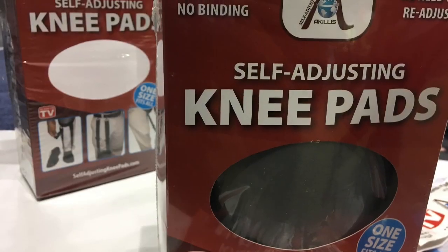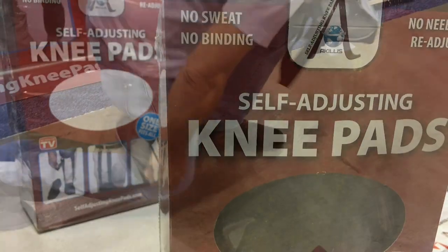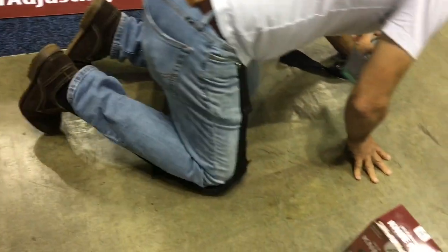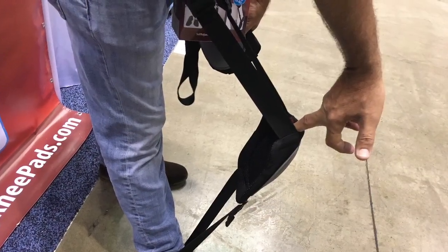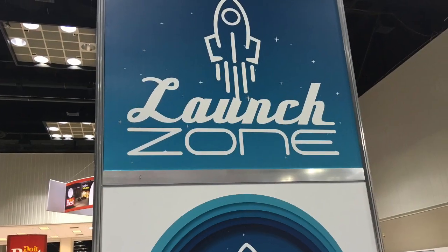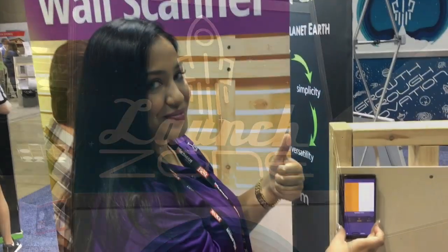Finally, check out these self-adjusting knee pads. Everybody knows how knee pads slip down below the knees when you're on the job — not these. These are self-adjusting. Those are just some of the products we saw at the Launch Zone, and these are just some of the people.